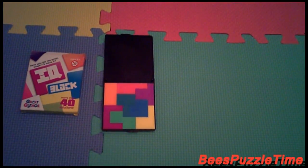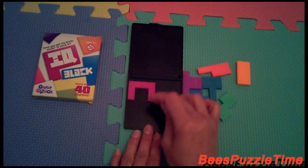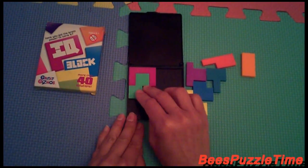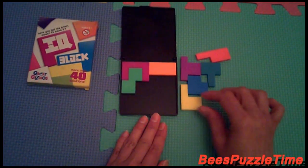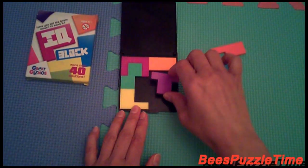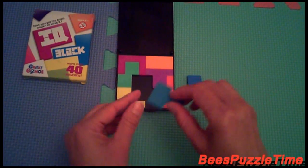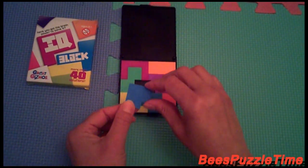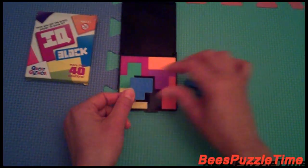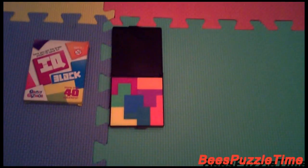Solution number five. Let's go for solution number six. And we start with the pink. The green is fitting in like this. And the orange one is going in there. The yellow is fitting in like this. And the purple is fitting in there. And then this one is going in here. And the turquoise is fitting in like this. And the blue is going in there. Solution number six.